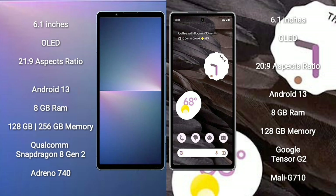Sony Xperia 5 Mark V comes with a 6.1-inch OLED display with an aspect ratio of 21:9. Google Pixel 7a comes with a 6.1-inch OLED display with an aspect ratio of 20:9. Both run on Android 13.